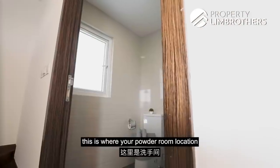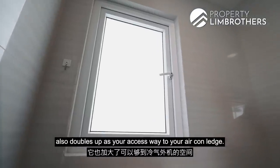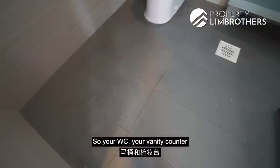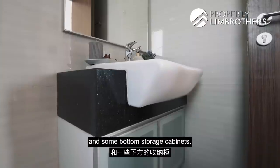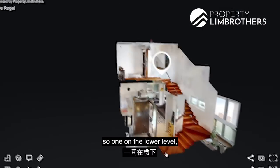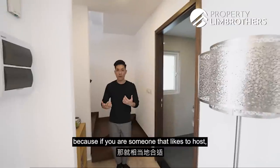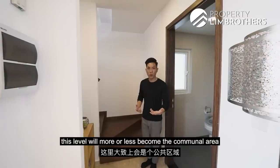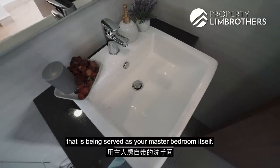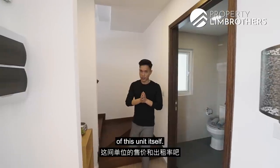Moving forward, this is your powder room. There's a large ventilation window that also doubles as access to your air-con ledge. The walls have homogeneous tiling, flooring is non-slip, and you have your WC, vanity counter, and bottom storage cabinets. Notably, the unit has two bathrooms — one at the lower level and one in the master bedroom. This is great if you like to host, as guests can use the lower-level bathroom without having to head upstairs to your master bedroom.